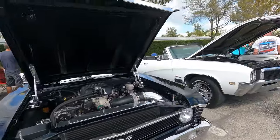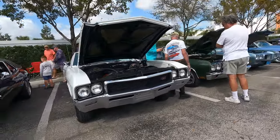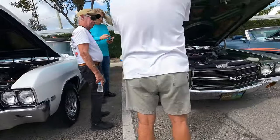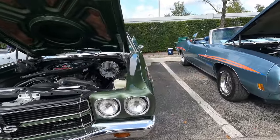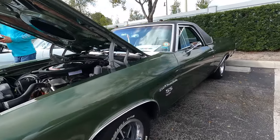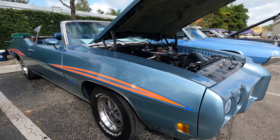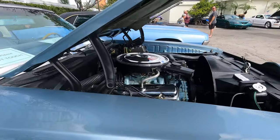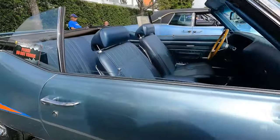Buick GS 400 Convertible. Chevelle — 454 SS. Oh, it's an El Camino, 1970. Here's a beautiful GTO — 400, 4-barrel, 1970, with the blue interior.